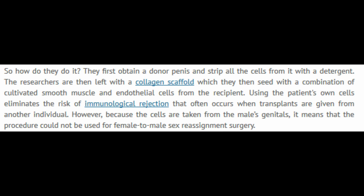So, how do they do it? First, they obtain a donor penis and strip all the cells from it with a detergent. Researchers are then left with a collagen scaffold, which they seed with a combination of cultivated smooth muscle and endothelial cells from the recipient. Using the patient's own cells eliminates the risk of immunological rejection that often occurs when transplants are given from another individual. However, because the cells are taken from the male's genitals, it means the procedure could not be used for female-to-male sex reassignment surgery.